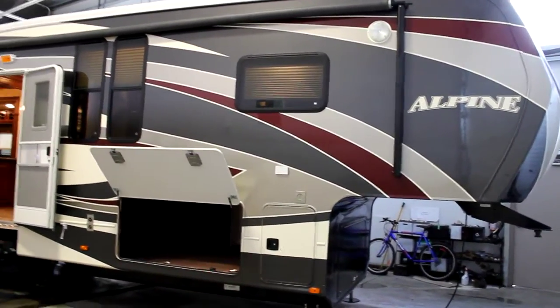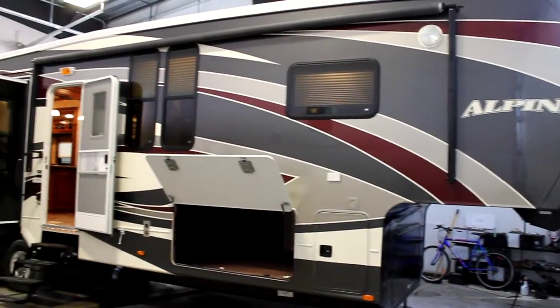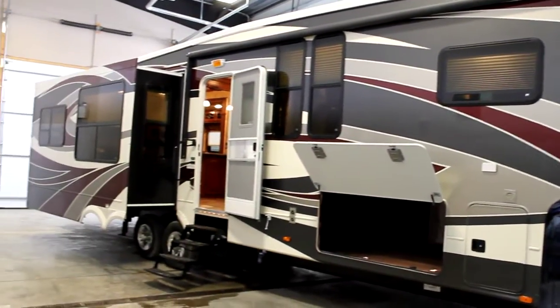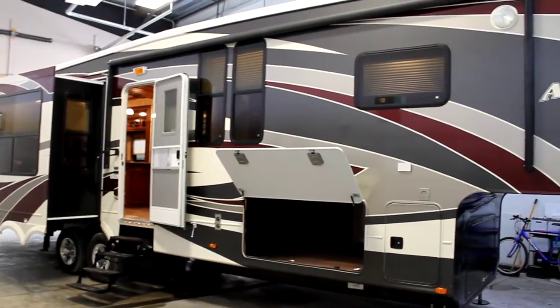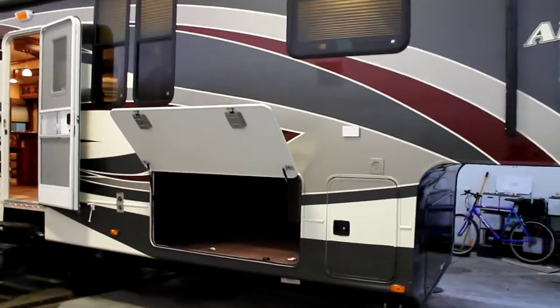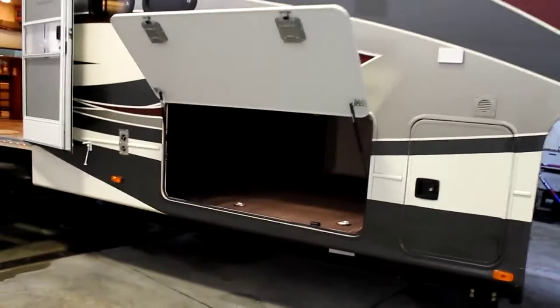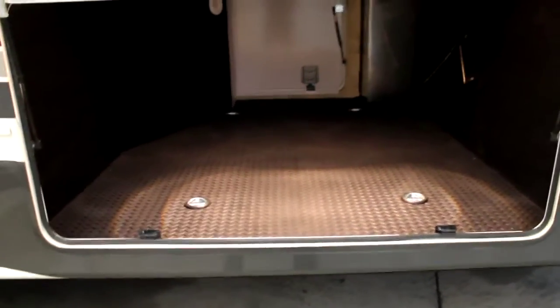This 3500 has been brought in with some special accessories. We have a full body paint as well as fully automatic six point leveling jacks. This is a great unit. The Alpine has been built as a four-season coach on 12-inch I-beams with industry-leading storage.